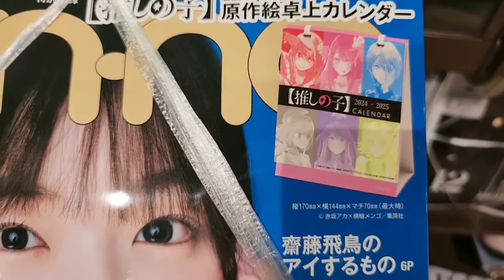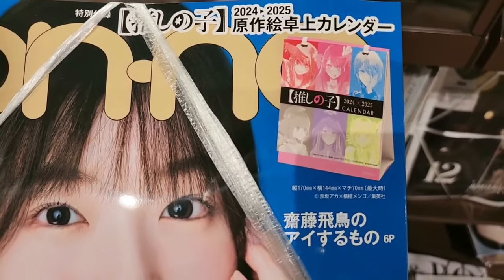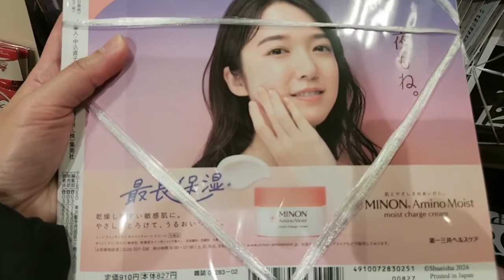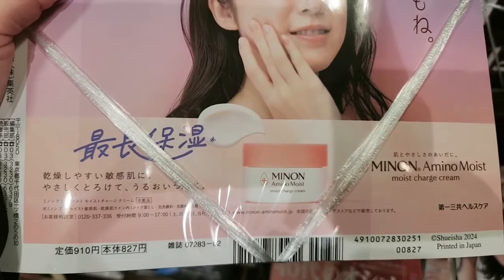This is another magazine — I think this is a calendar, an Oshinoko calendar. This one is 827 yen.